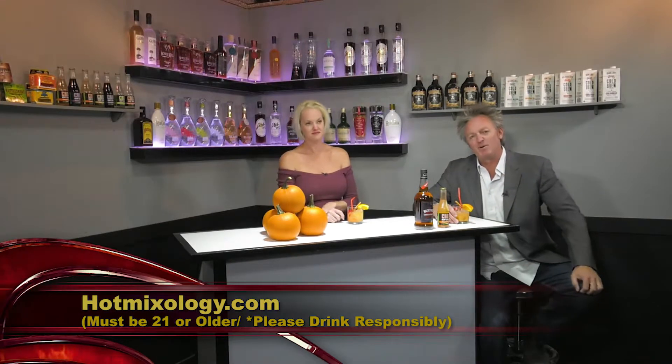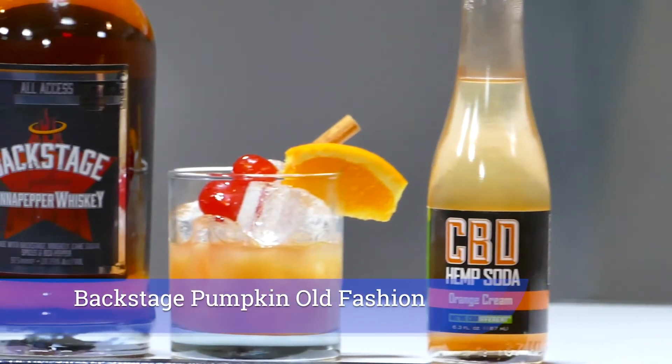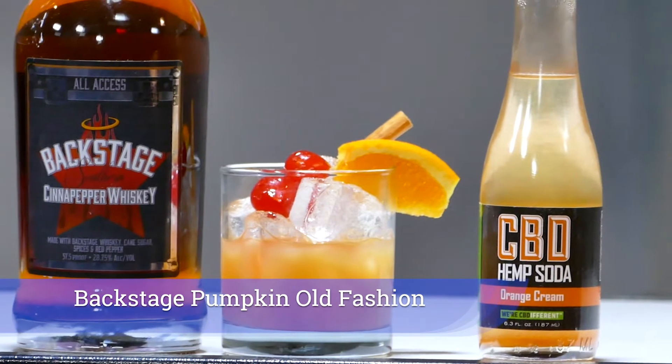HotMixology.com is the place to go — all the fun, all the flavors, everything you need is right there. And Leah, what did you do in this great cocktail? So Dave, this is called the Backstage Pumpkin Old Fashioned.